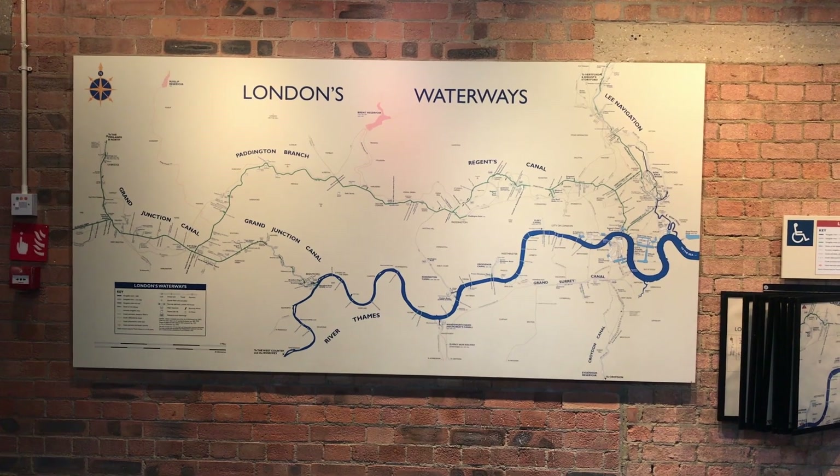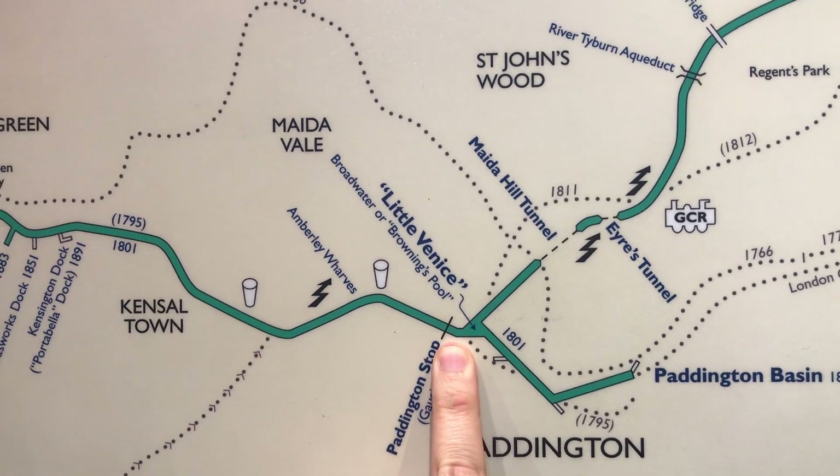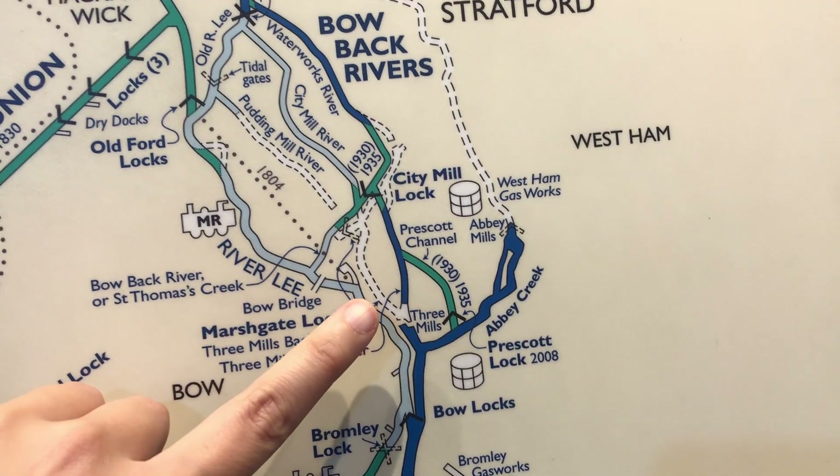There's a big map of London's waterways — Little Venice, where I went on my boat trip; Battlebridge Basin, where the museum is; and Three Mills in the Bowback rivers, where my boat lives.